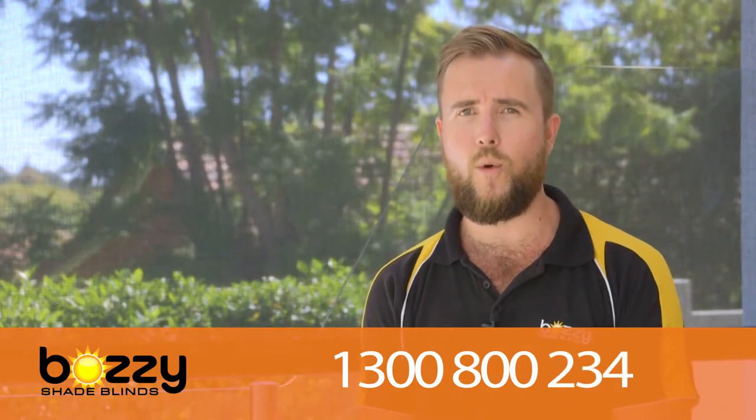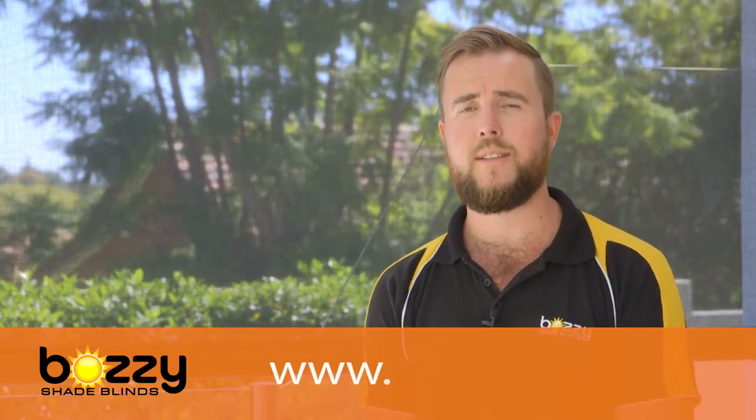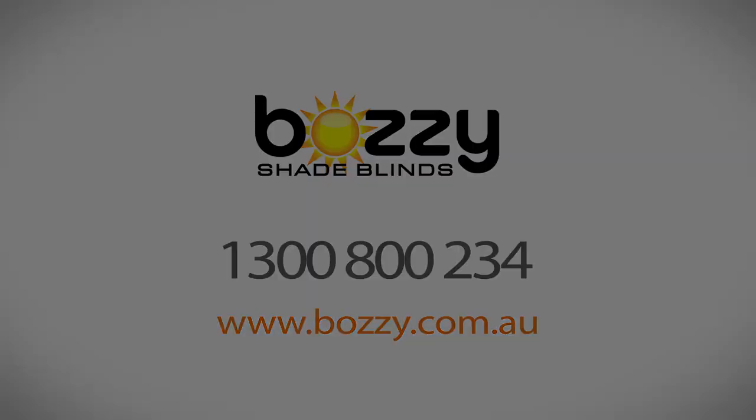If you're after a free measuring quote from Bozzy Shade Blinds, please don't hesitate to give us a call on 1300 800 234, or pop into our showroom in Carlisle on the corner of Planet and Briggs streets, or jump onto our new website at www.bozzy.com.au.